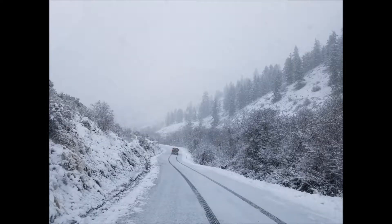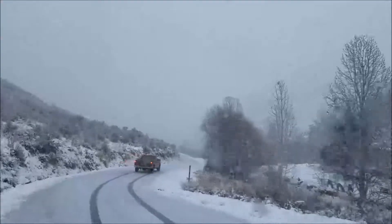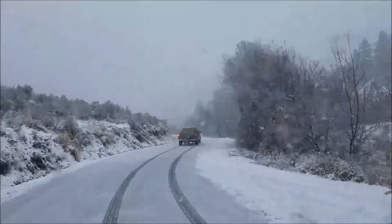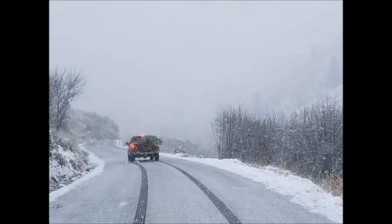After getting the trees loaded, they headed down the hill, going into the ditch three times and almost flipping the truck — but it was such a great experience.